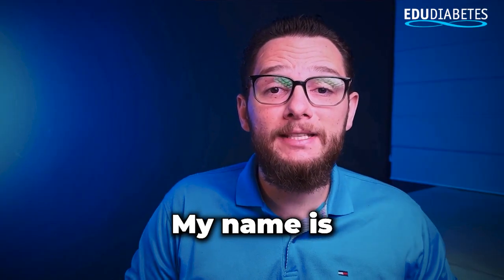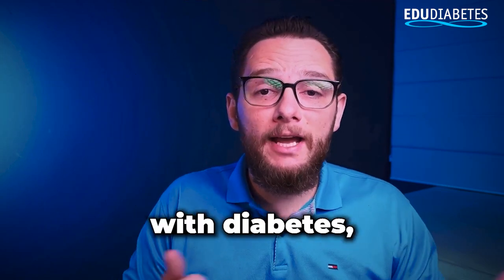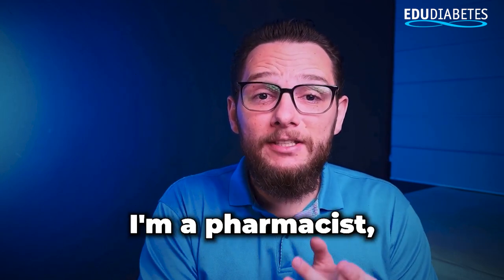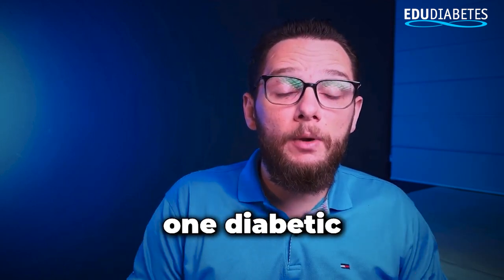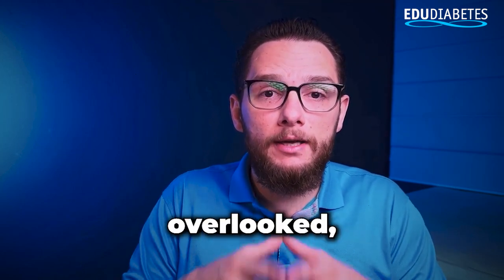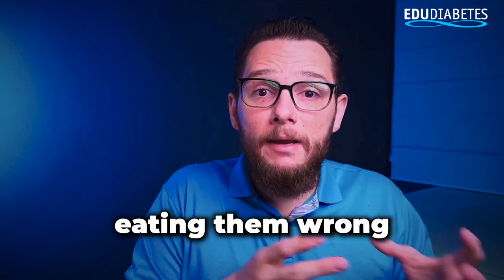Hello, everyone. My name is Eddie Rodriguez and welcome back to EDU Diabetes, the channel where we explore everything you need to know about living with diabetes, managing blood sugar, and maintaining a healthy, balanced lifestyle. I'm a pharmacist, biochemist, diabetes educator, and a type 1 diabetic living with this condition for over 25 years. Today, I want to share something that often goes overlooked but plays a significant role in managing diabetes: salads, specifically why many of us may have been eating them wrong all along.